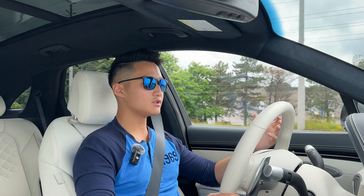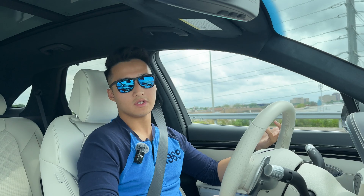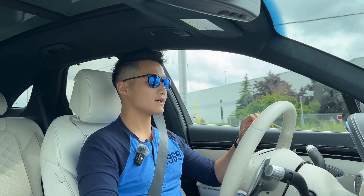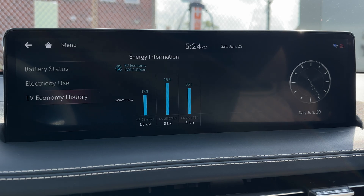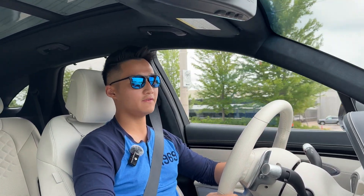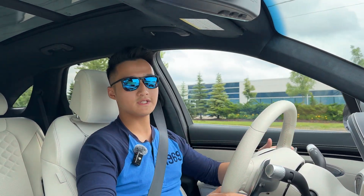Number five: efficiency. With a traditional internal combustion engine vehicle you get better fuel economy on the highway and less in the city — because in the city you're constantly slowing down, stopping, and accelerating. With an electric car it's actually the opposite: it's more efficient in the city than on the highway. The main reason is regenerative braking — you're recharging the battery every time you slow down. On the highway, efficiency drops because wind resistance becomes a much bigger factor.